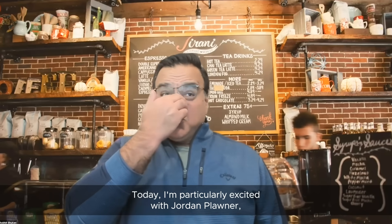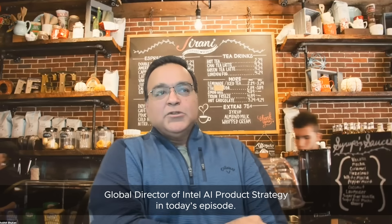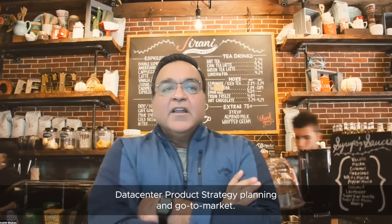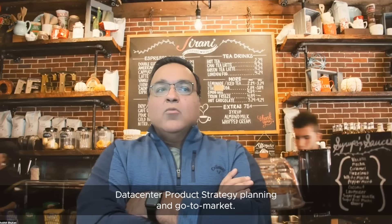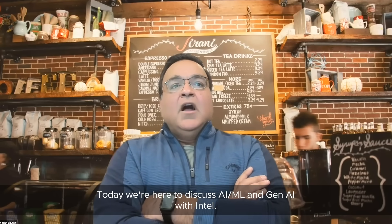Today I'm particularly excited to welcome Jordan Plonner, Global Director of Intel AI Product Strategy. In his role, Jordan leads the Intel AI Data Center Product Strategy, Planning, and Go-to-Market. Today we're here to discuss AI/ML and Gen AI with Intel — we call it VMware Private AI with Intel. Welcome, Jordan.